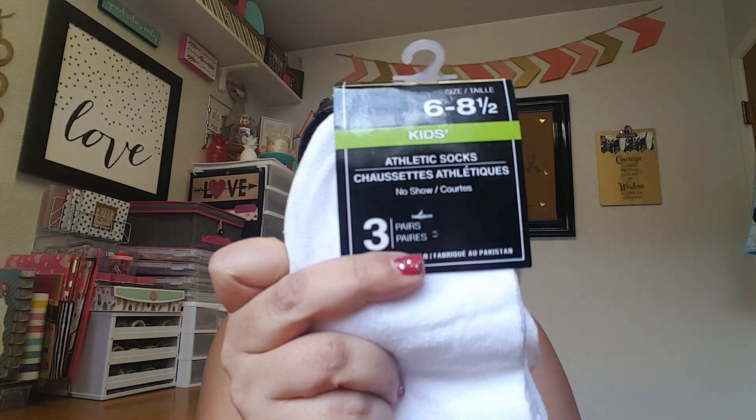Then I did end up picking up some more kid socks. These are just the white pair and they come with three different pairs. For a dollar you cannot beat that as well.